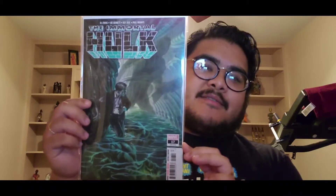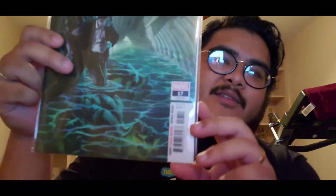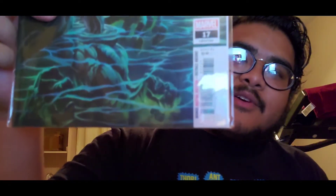Next is another cool cover — Immortal Hulk seventeen. Really sick cover, and if you look closely down at the water, you can see the Hulk right there under Banner. Pretty cool.